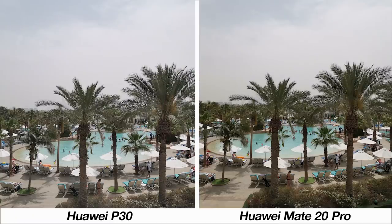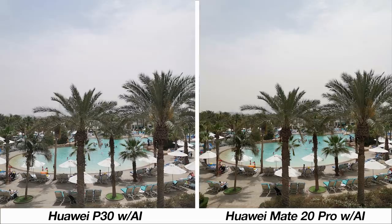When focusing on more general photos, we've got this one near the pool. There's a hint more sharpness with the P30 image but that's about it. Enabling AI here, both phones sensed this as a cloudy environment and picked up more detail from the clouds, but there's no evidence of one phone doing a significantly better job than the other.